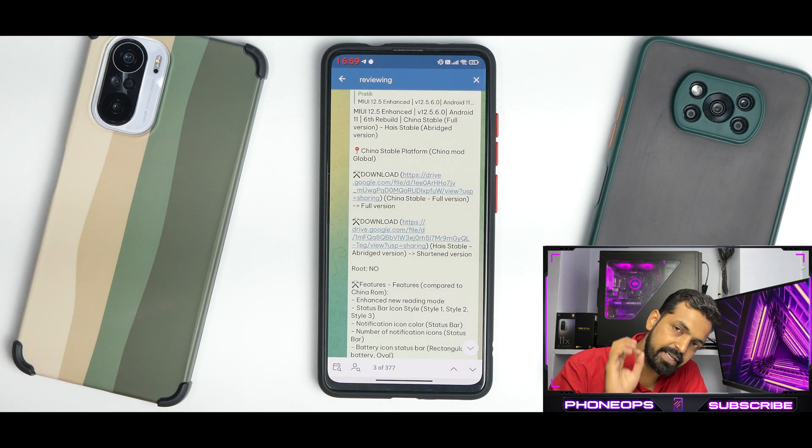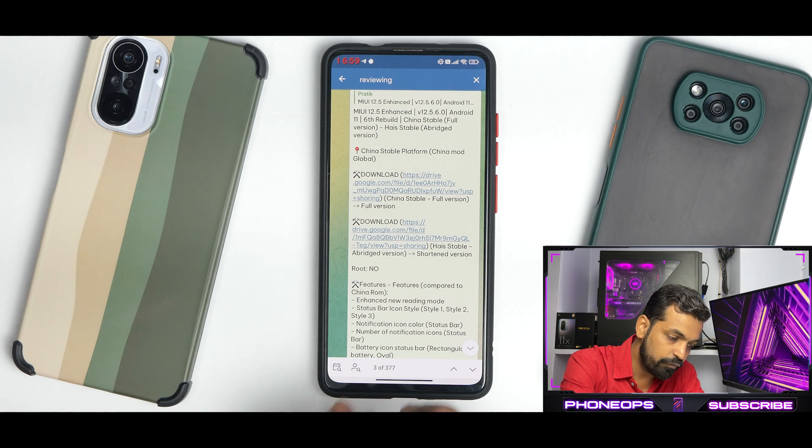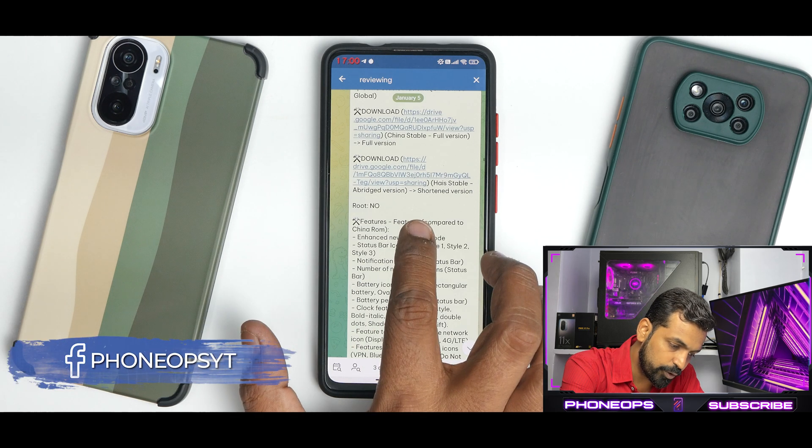Let's see what we have here. Disclaimer: this changelog has been translated using Google Translate from Indonesian to English, so if there are things which are not accurate, please don't blame the developer. MIUI 12.5 Enhanced, version 12.5.6, Android 11, 6th Rebuild, China Stable, Full Version, High Stable, and an Abridged Version. You have the download link for both versions, and the one we are using right now is the Abridged Version.